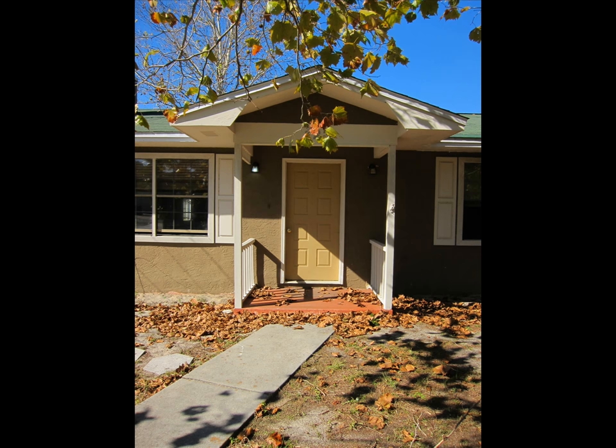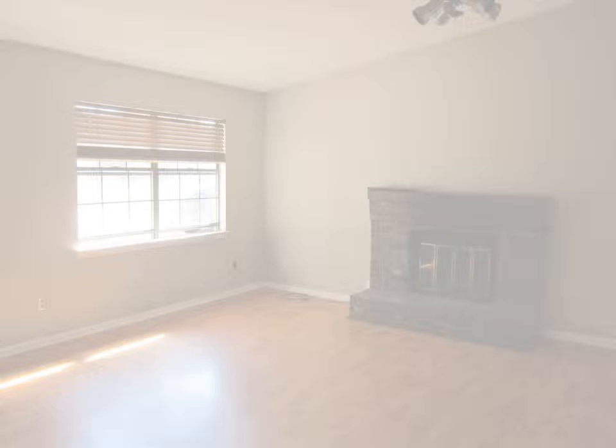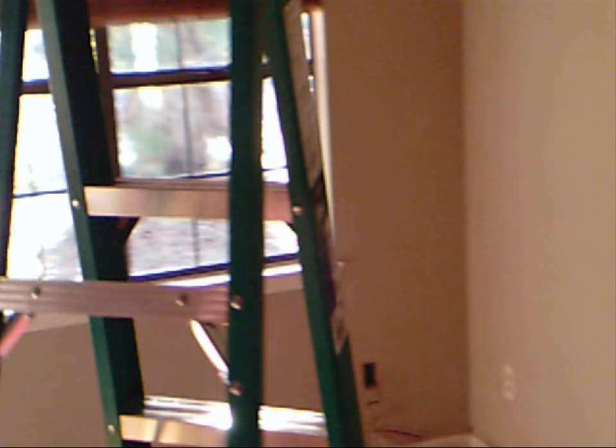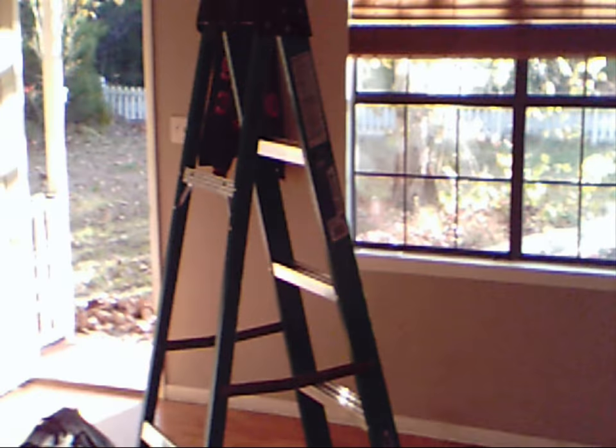A beautiful morning. Alright, in the front door we have a living room, fireplace, front door.